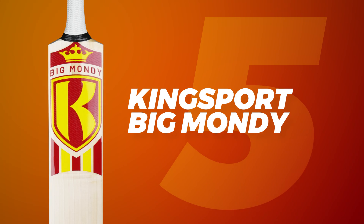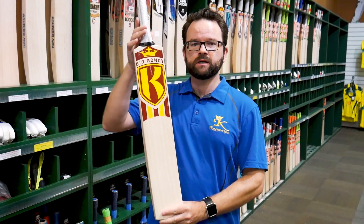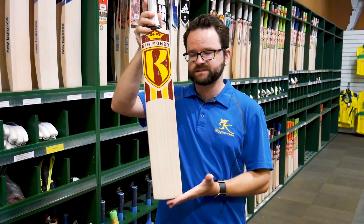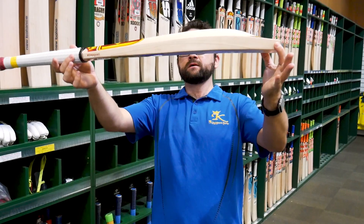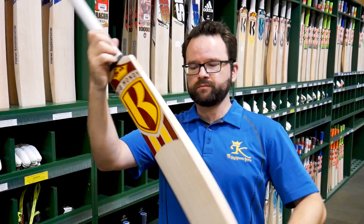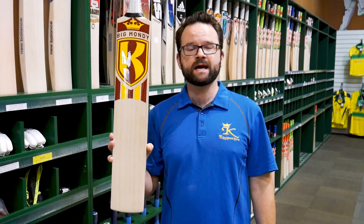In at number 5 is a bat we're obviously very proud of — the Kingsport Big Mondi. As the name suggests, it's designed to be a slightly bigger and heavier bat, but these have come through extraordinarily well. The graining on all of these has been fantastic, and the pickup and performance outstanding. A nice big solid bat with a nice big profile down low and a good sized toe. Definitely one to check out. We love the stickers, and this one ends in at number 5.